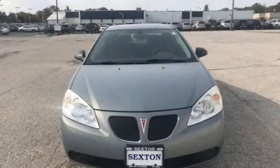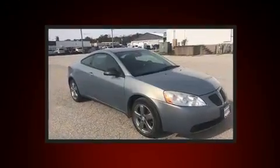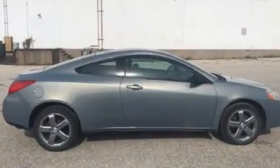Come test drive this 2007 Pontiac G6. This two-door, four-passenger coupe provides exceptional value. It features a front-wheel drive platform, an automatic transmission, and a 3.5-liter six-cylinder engine.